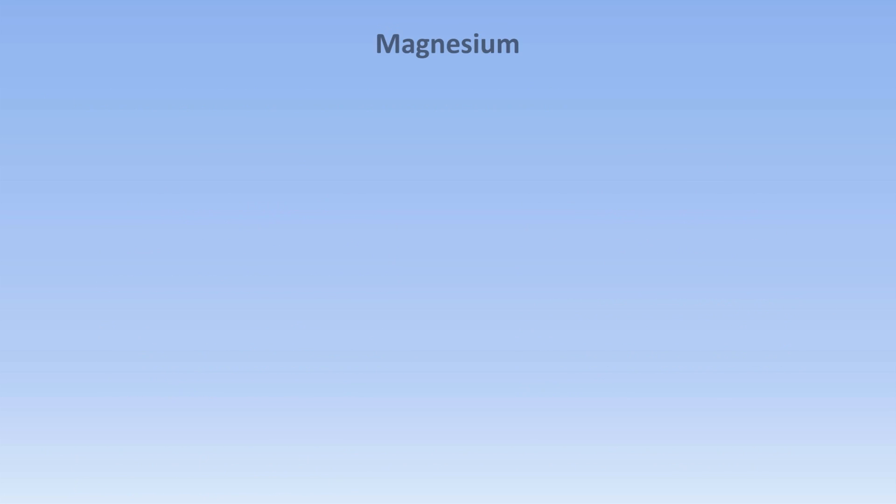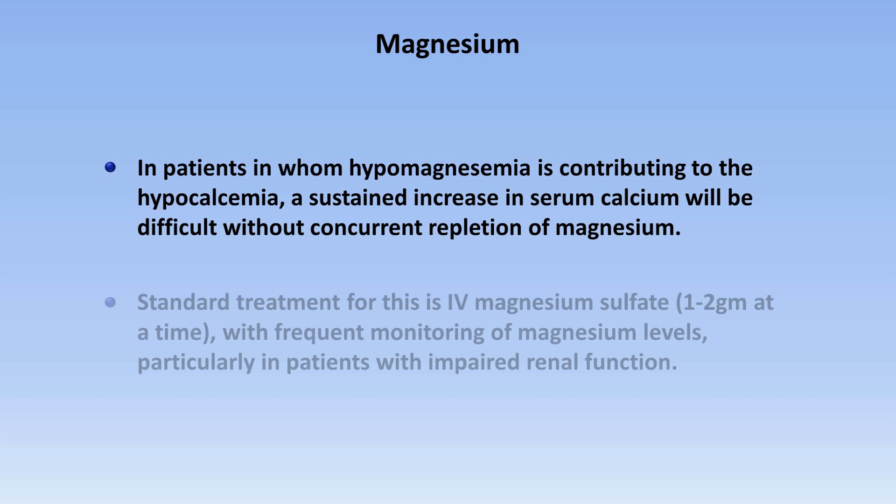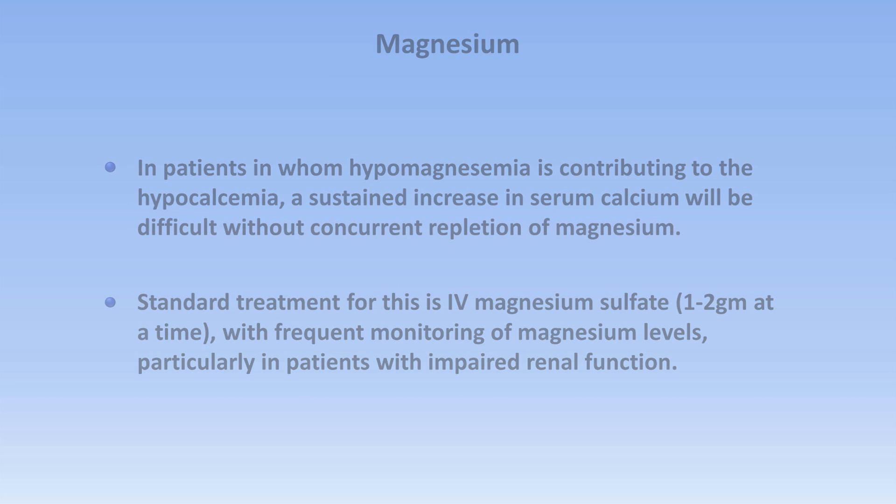Finally, in patients in whom hypomagnesemia is contributing to hypocalcemia, a sustained increase in serum calcium will be difficult without concurrent repletion of magnesium. Standard treatment is IV magnesium sulfate, one to two grams at a time, with frequent monitoring of magnesium levels, particularly in patients with impaired renal function. That concludes this video on hypocalcemia. The next two videos in the series will cover hyper- and hypophosphatemia.